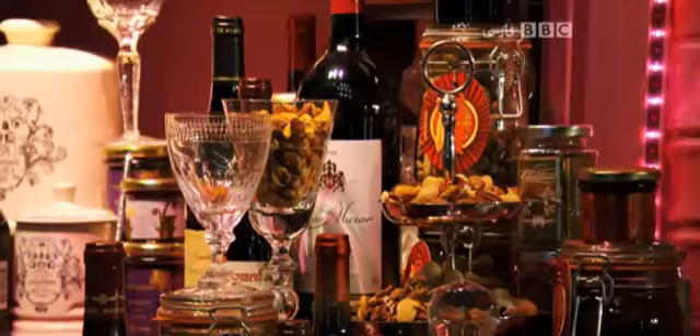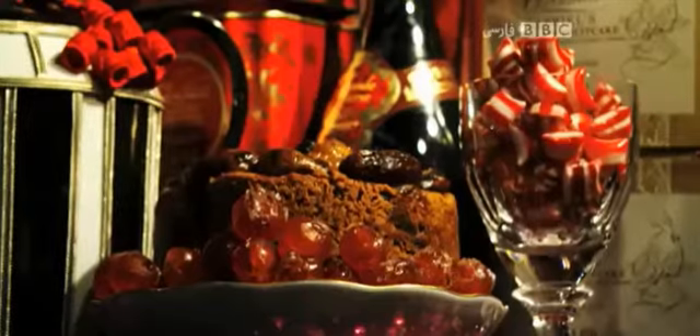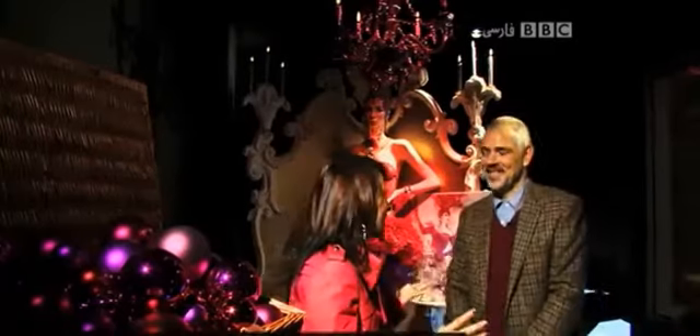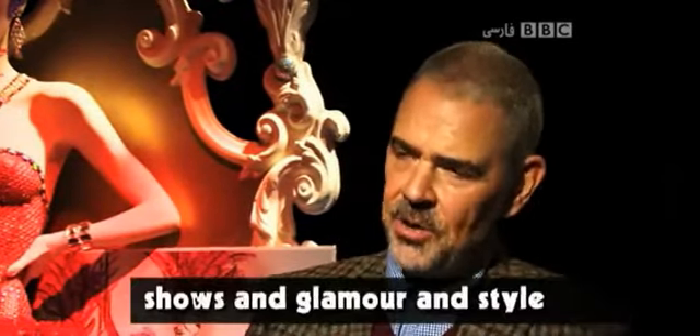Paul Signs is the head of visual presentation and the creative force behind the Fortnum and Mason Christmas window display. "This is so exciting, Paul — you've allowed us behind the scenes in your Christmas shop window. Tell me about your design this year." "It's all about dancing, burlesque, theatre shows, and glamour and style."